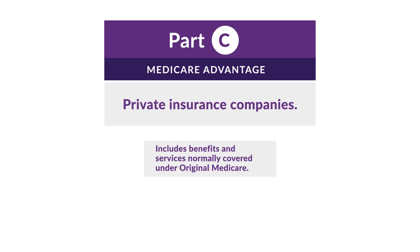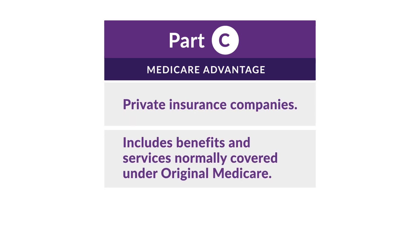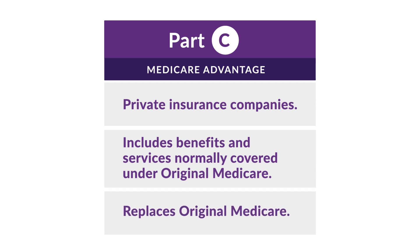Part C is what we offer at Health First Health Plans — a Medicare Advantage plan. Medicare Advantage coverage is provided by private insurance companies and includes benefits and services normally covered under Original Medicare, in addition to Part A and Part B, plus some further benefits. Medicare Advantage plans replace Original Medicare, but they are not a Medigap or Supplemental Medicare plan.